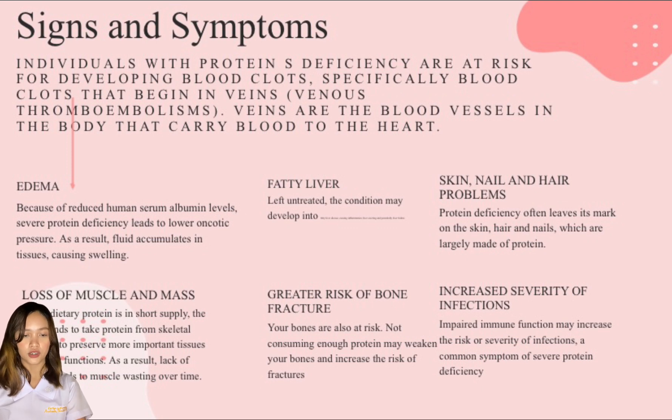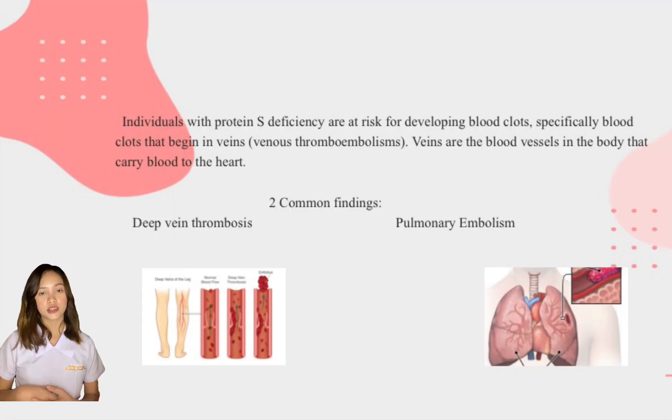The last one is increased severity of infections. Impaired immune function may increase the risk or severity of infections, a common symptom of severe protein deficiency. One study showed that following a diet consisting of only 2% protein was associated with a more severe influenza infection compared to a diet providing 80% protein. The two most common findings are deep vein thrombosis and pulmonary embolism.